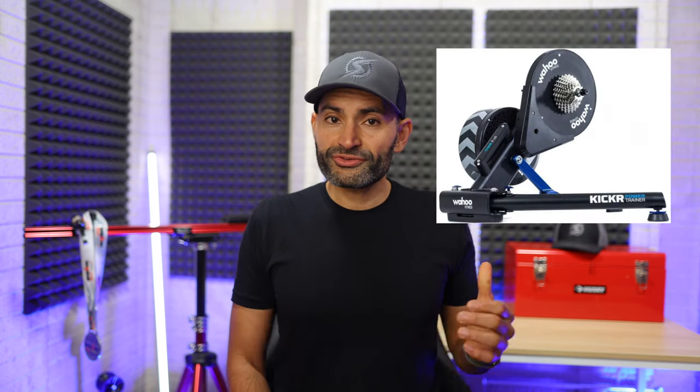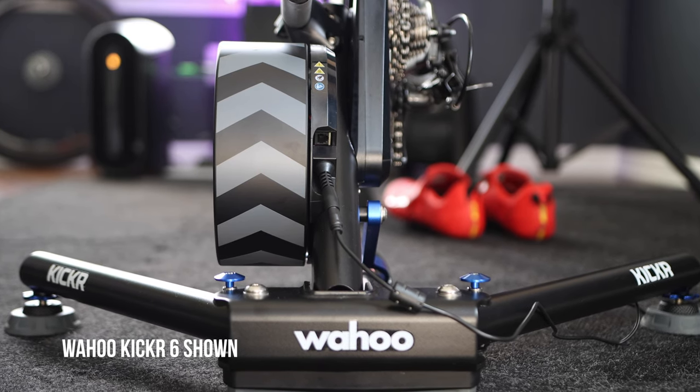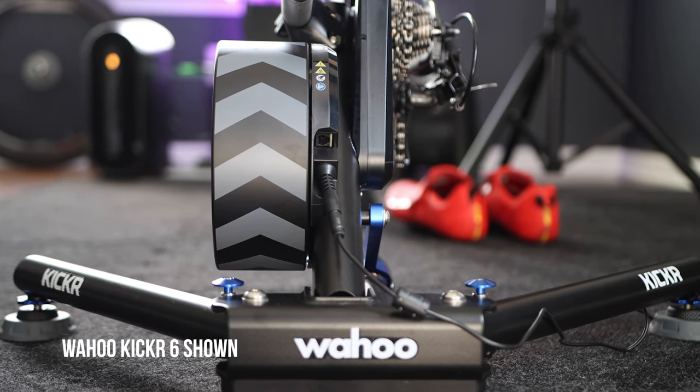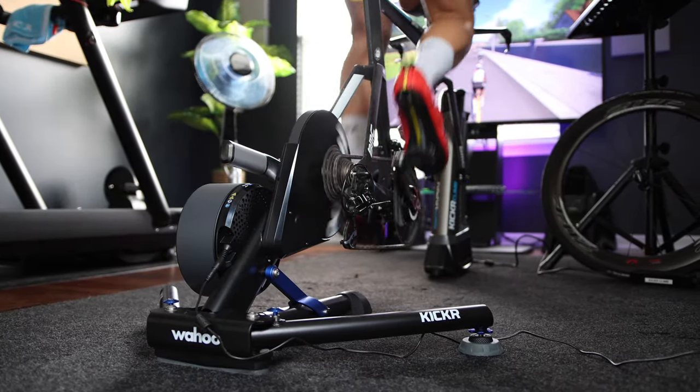Let me give you a quick story background. Wahoo introduced the first gen Kicker Direct Drive Trainer back in 2013. At the time, CompuTrainer was the only trainer that offered some of the functionalities that we have in today's modern smart trainers, but it had a lot of limitations that made it difficult to use. The Wahoo Kicker was the first wireless interactive trainer at the time, and it utilized open protocols that allowed cycling apps to communicate and interact with the Kicker.